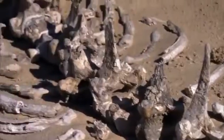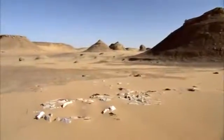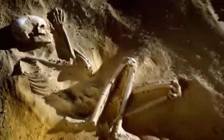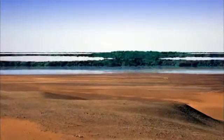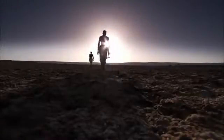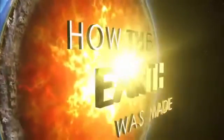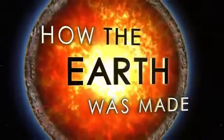The fossils of sea creatures. Freshwater shells buried in sand. Ancient settlements with human remains. Clear evidence that this stark landscape hides a turbulent past — one that would alter the course of human history and provide a dramatic new chapter in the story of how the Earth was made.